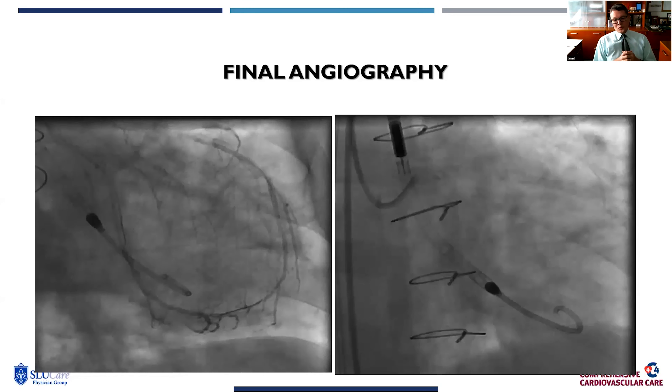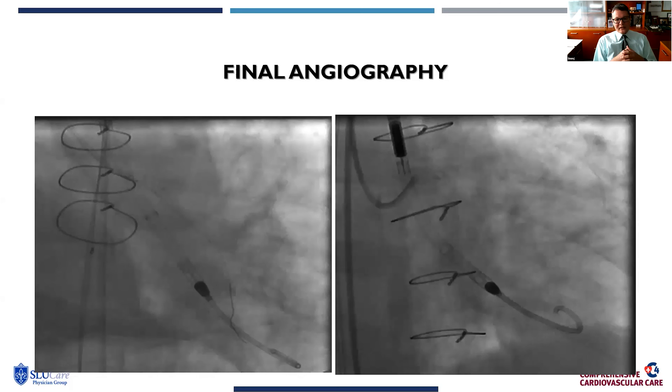We see successful revascularization. At times when we show these results, people say they could have done this without support or with a balloon pump — and anecdotally, both could be true. But when you look back at PROTECT2 with over 400 patients randomized, you see that when you do this time and time again, you get freedom from MACE and improved patient outcomes. That's why we use Impella selectively up front for PROTECT2-type patients.